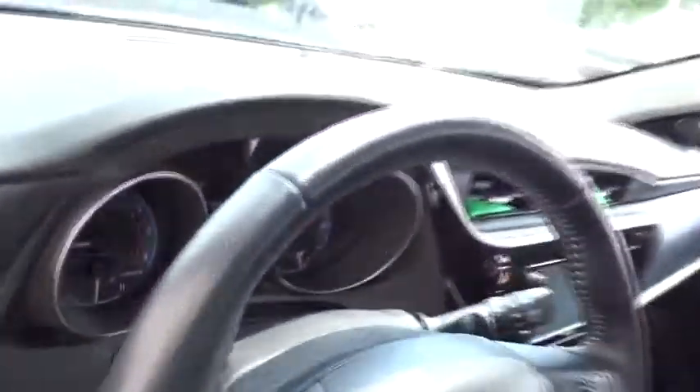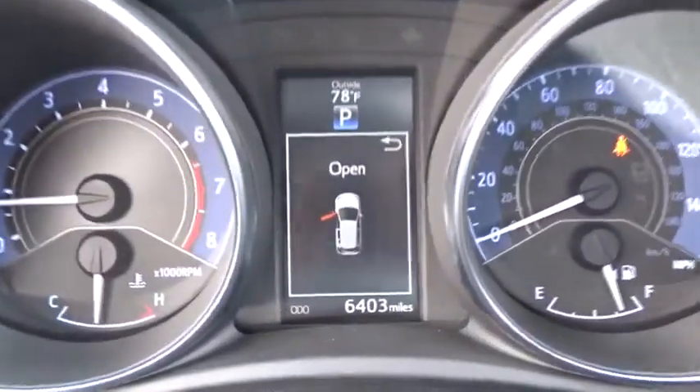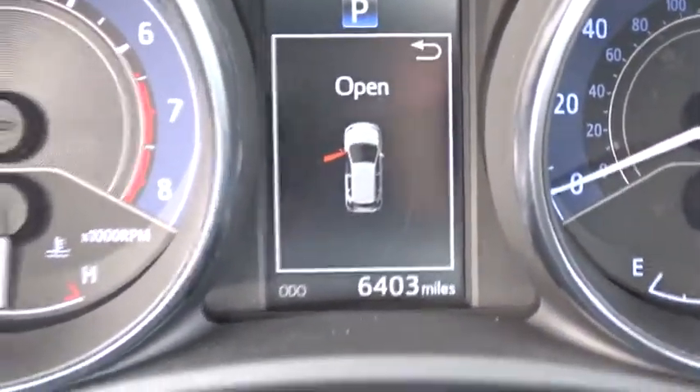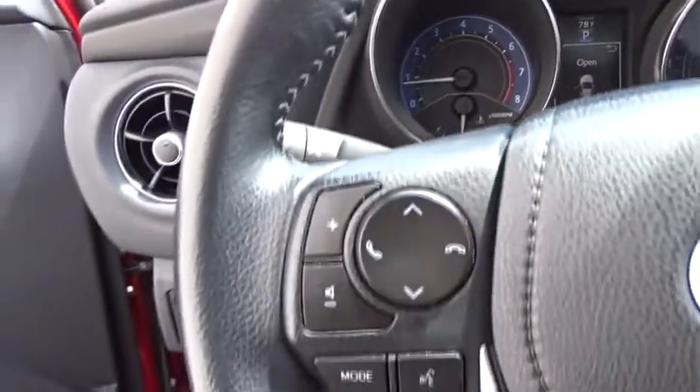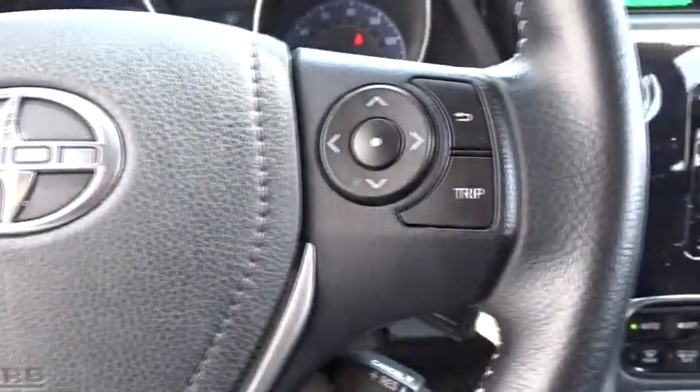Here are some of this vehicle's great options: anti-lock braking system, traction control, keyless entry, stability control, steering wheel audio controls, backup camera, leather-wrapped steering wheel, Bluetooth, adjustable steering wheel, and power steering.